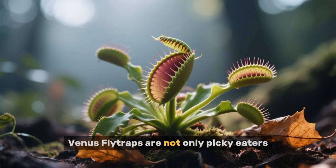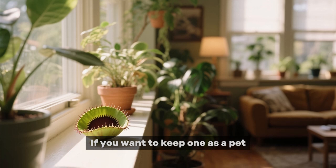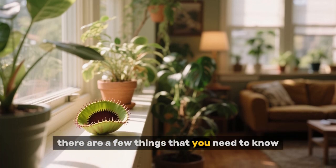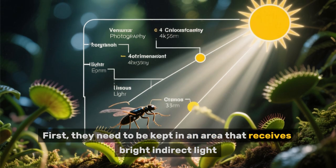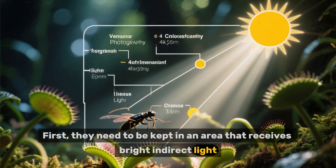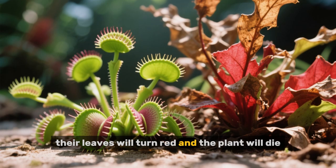Venus flytraps are not only picky eaters, but they are also very sensitive plants. If you want to keep one as a pet, there are a few things that you need to know. First, they need to be kept in an area that receives bright and direct light. If they receive too much direct sunlight, their leaves will turn red and the plant will die.